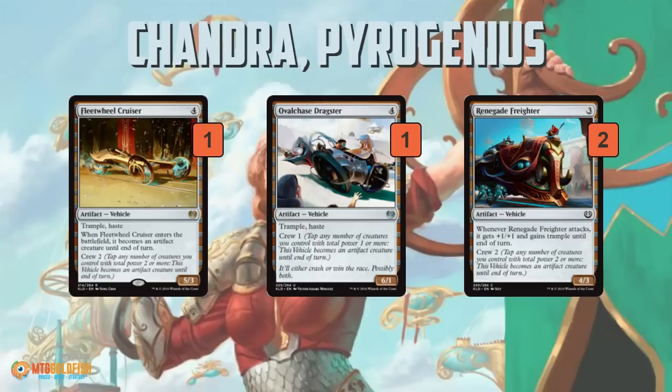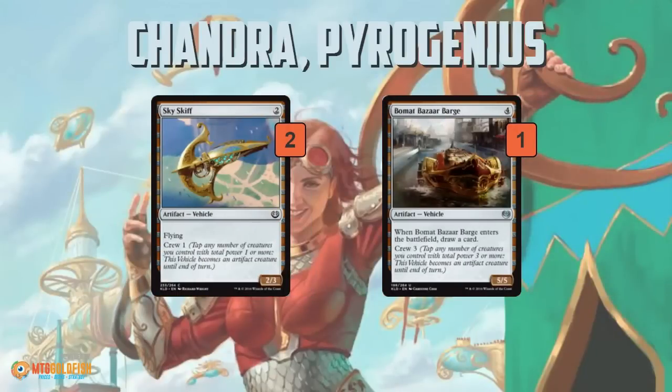We also have a bunch of vehicles of various power levels. Fleet Wheel Cruiser is a good one because it crews itself and gets in for five with trample and haste. Ovalchase Dragster can maybe finish off some games like a Ball Lightning — a six-one with trample and haste, only one to crew. Renegade Freighter is a five-power trampler when it attacks, so pretty reasonable. Then we have the worse vehicles: Sky Skiff is just strictly worse than Smuggler's Copter — same crew cost with flying, but it's a 2/3 instead of a 3/3 and it doesn't loot, so when our opponent slams a Copter and we slam a Sky Skiff, we're just losing that battle.